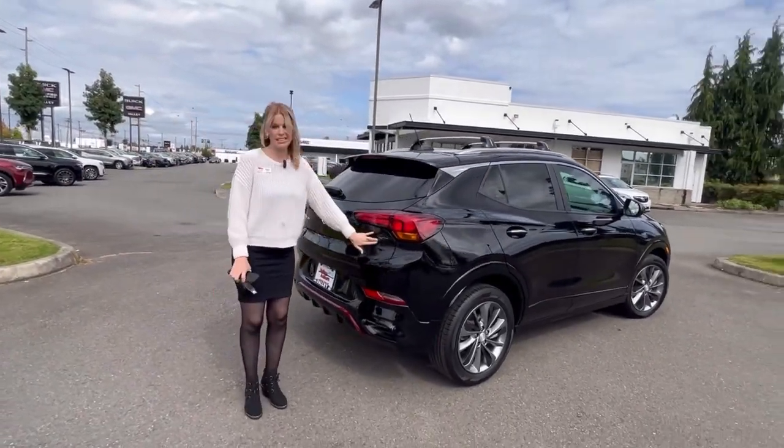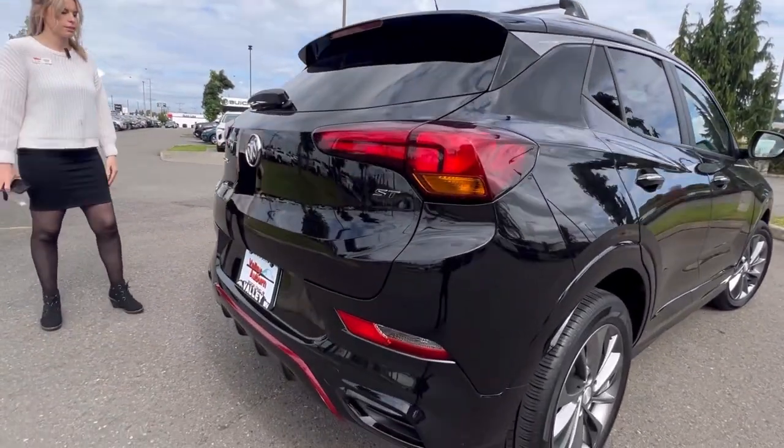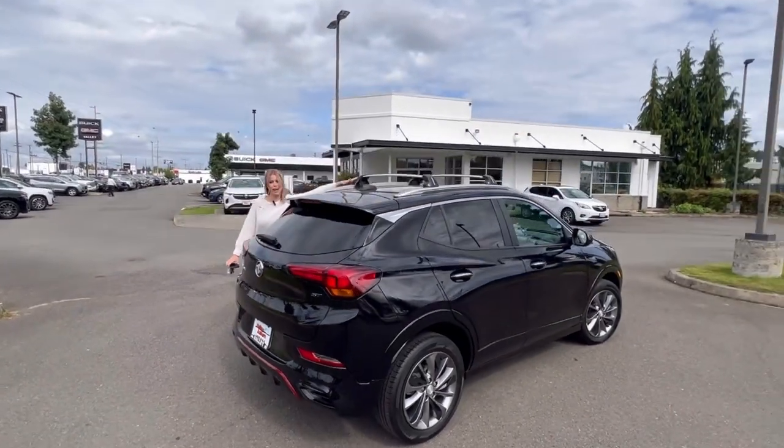It is the ST, so it has the more sporty appearance. It has the roof racks.